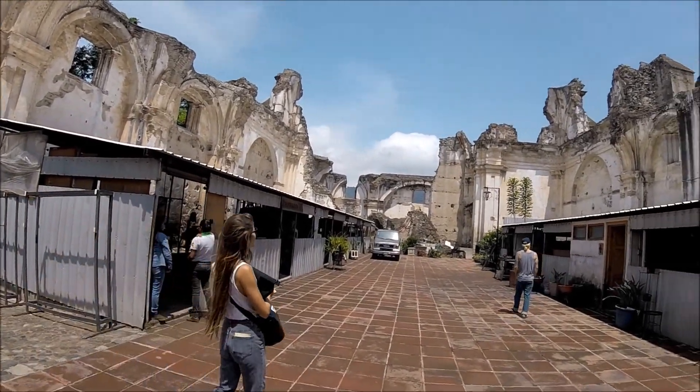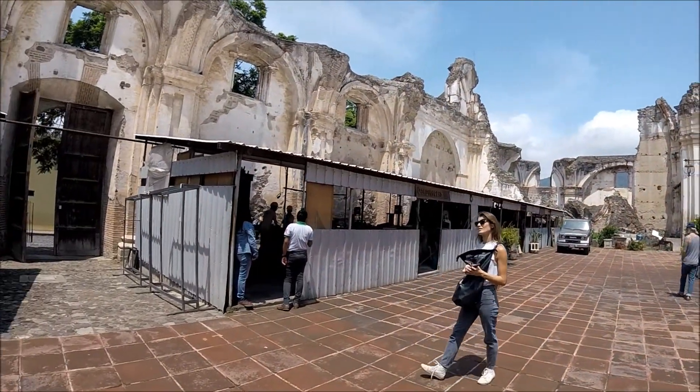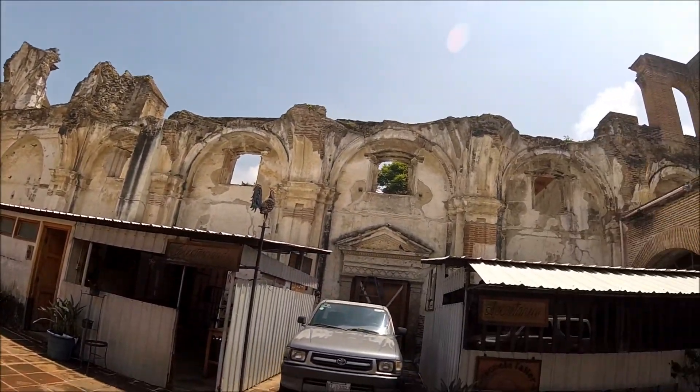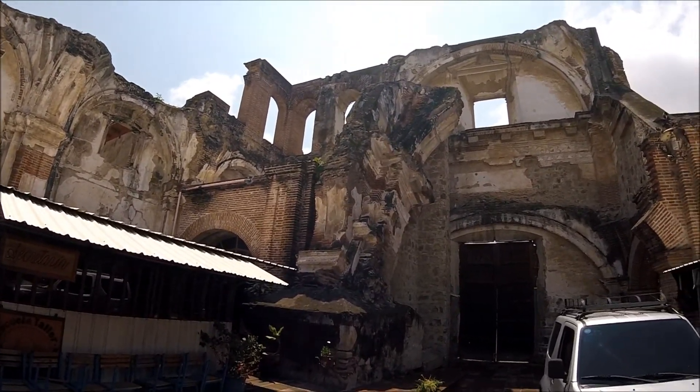This is another part of the compound. There seems to be like workshops here. Pretty cool.